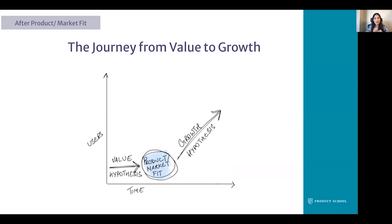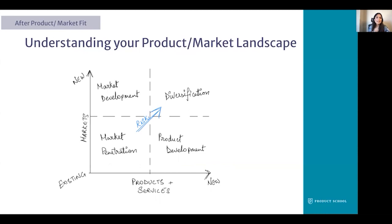Once you've delivered on your value hypothesis and hit the early stage adopters of your target audience, it's time to expand to the majority. In order to employ the right growth strategies, you must know where within your company's offerings your product stands. We go through an exercise to understand the product market landscape. Knowing where your offering stands helps devise an appropriate growth strategy.